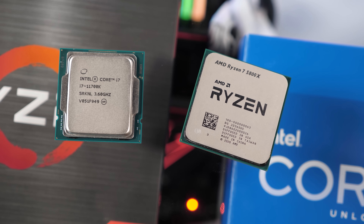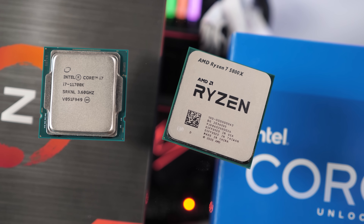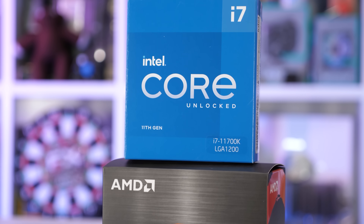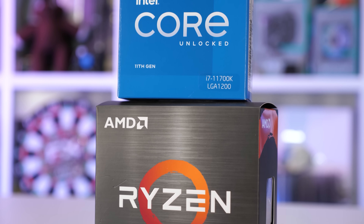We'll talk more about pricing and value of each of these options towards the end of the video. For now, let's quickly go over the test system specs, and then we'll jump into the benchmarks. For testing, I've used G-Skill's 32GB Triton Z Neo DDR4-3800 CL14 memory, and for the GPU the 6900XT has been chosen.